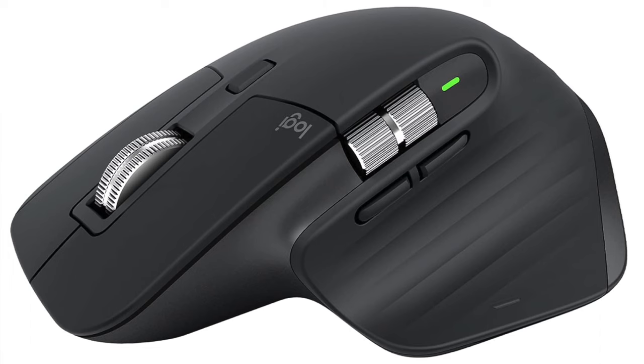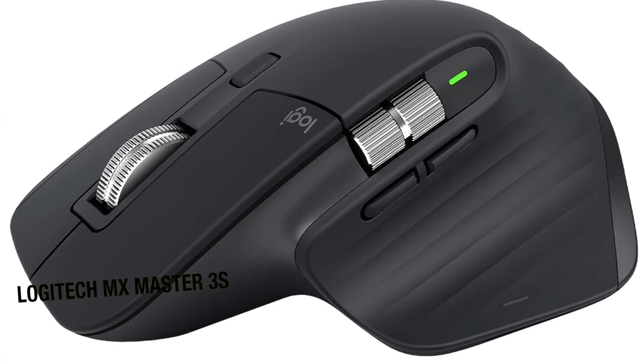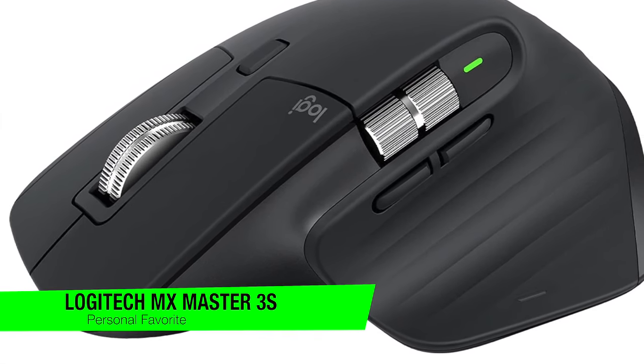If you want to confirm my recommendations, go down in the description and check out that list to ensure you get the best price. The first one on the list is going to go to my personal favorite — this is the Logitech MX Master 3S.